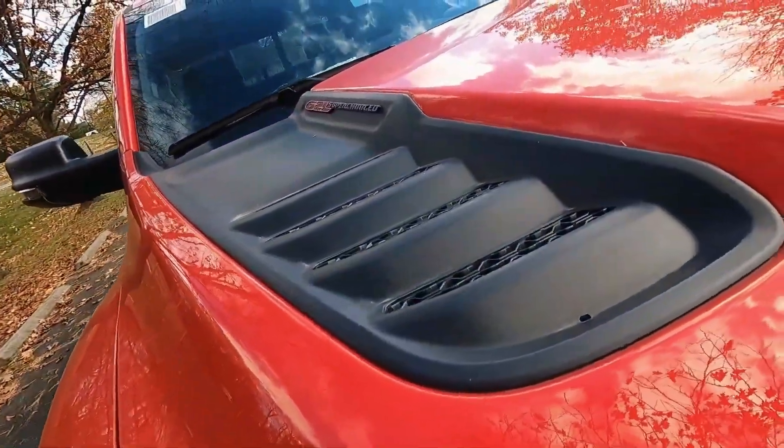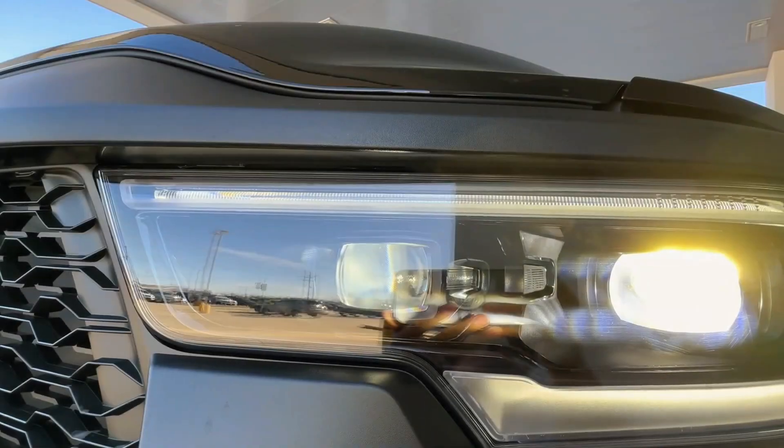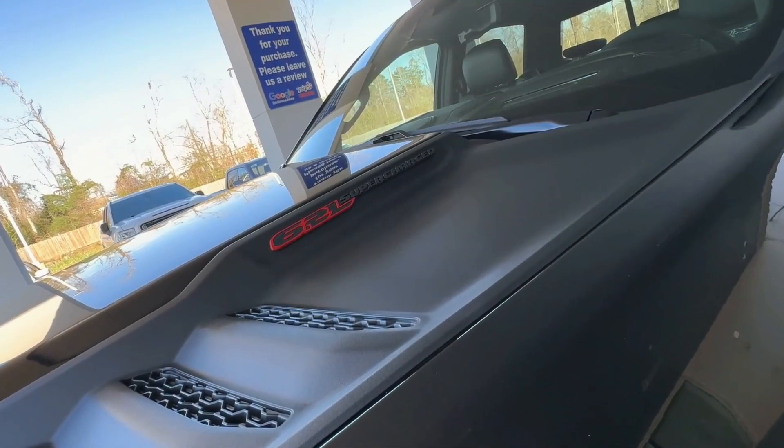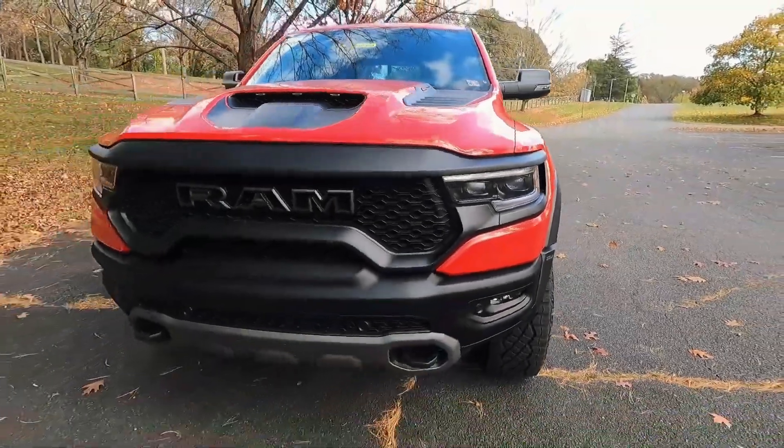A limited-edition masterpiece bidding farewell in exclusive style. Are you ready to join the TRX's final expedition, where power meets farewell in the legendary 2024 Ram 1500 TRX?